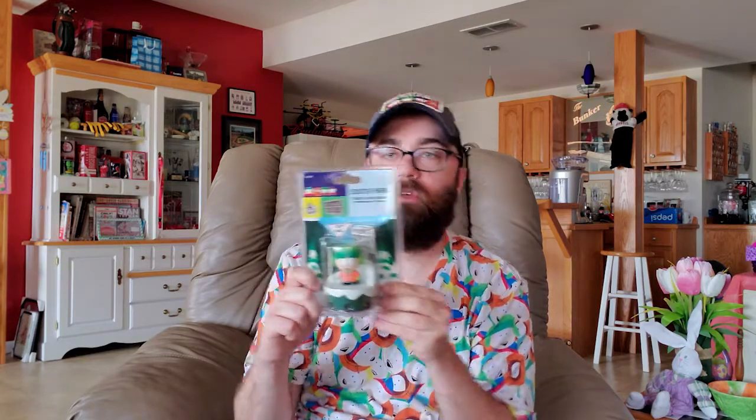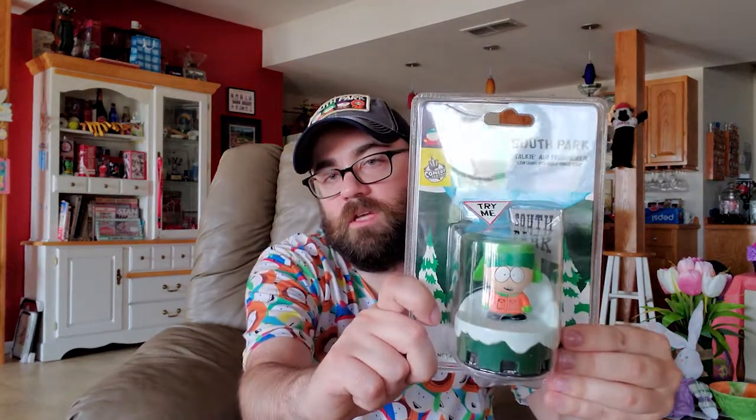This is a South Park fragrance thingamabob that talks, and I got this on eBay a long time ago. Let's see what it says when it talks... Okay, apparently it doesn't talk anymore. Wow, that's a bummer.